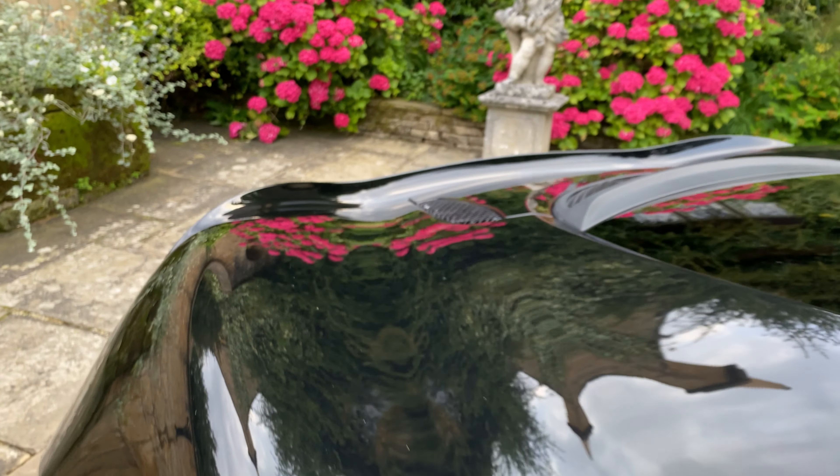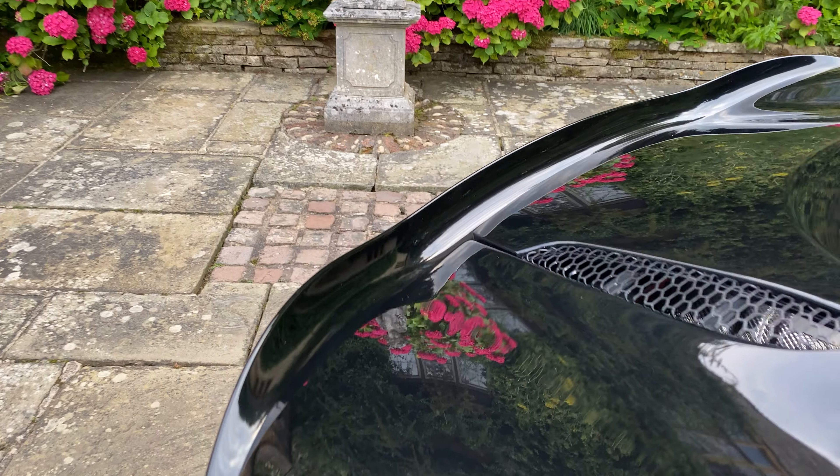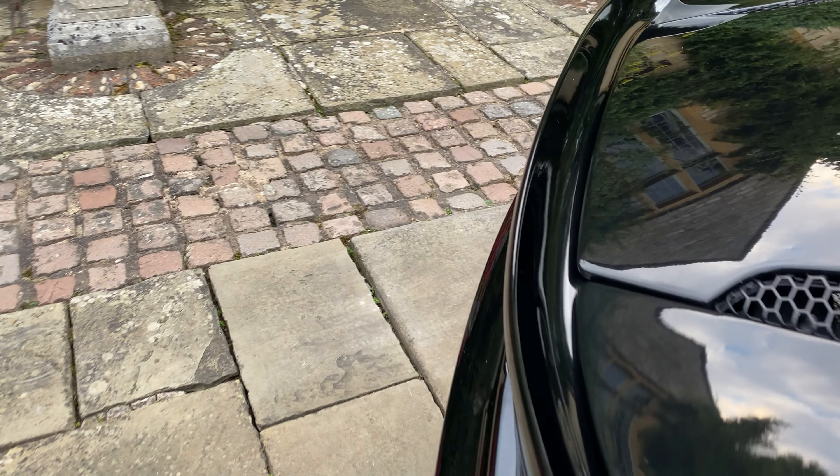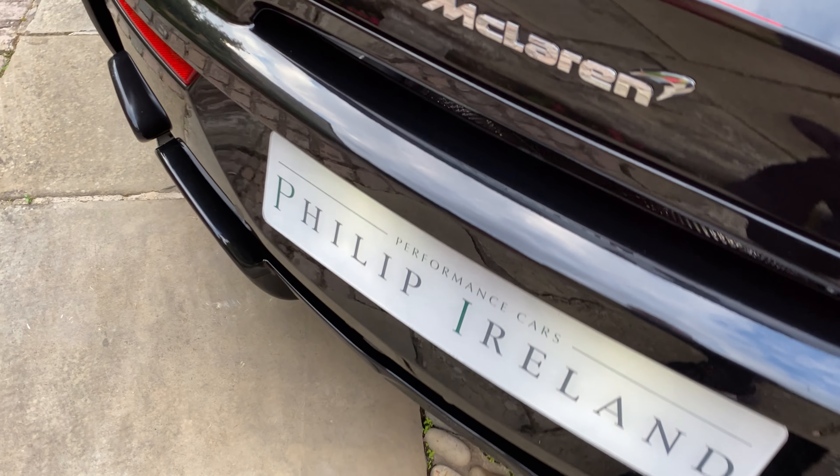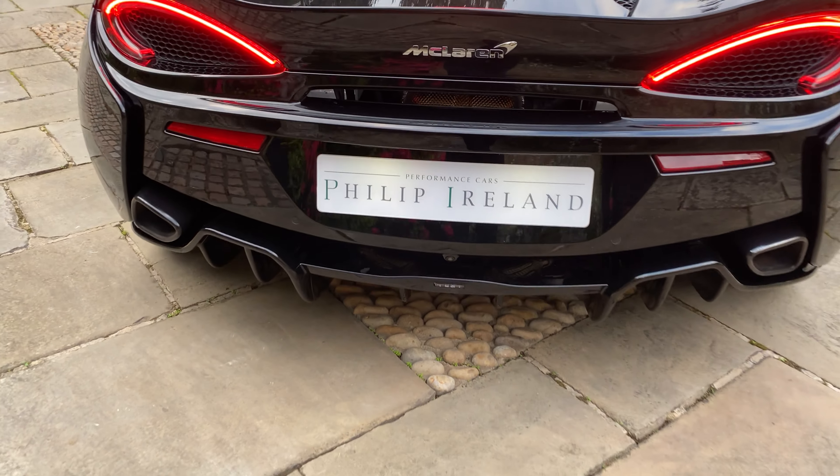So we're going to move to the rear of the vehicle, start it up and give it a few revs — because the Titanium Super Sports Exhaust does sound fantastic.